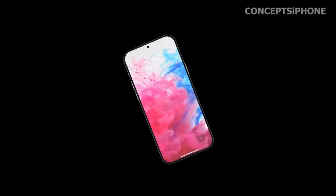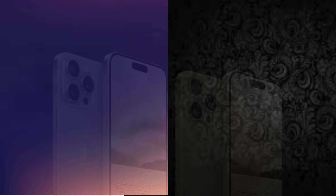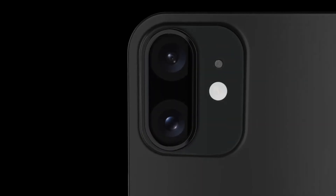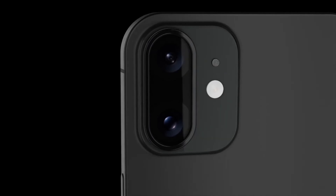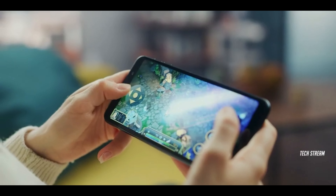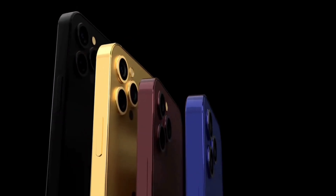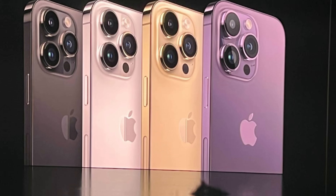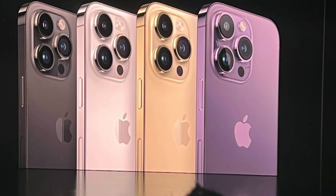BRS technology involves bending the wiring and circuitry near the panel edges downwards. This approach allows for a further reduction in bezel size, creating a seamless and immersive display that extends to the edges of the device. By integrating BRS technology, Apple aims to achieve a design that not only looks visually appealing but also enhances usability and functionality.